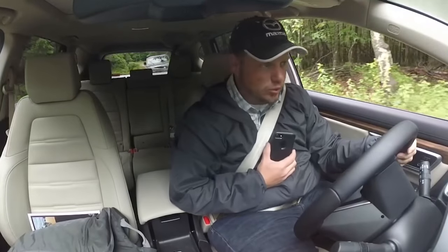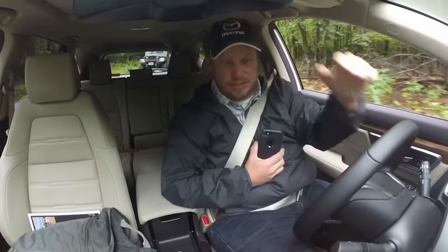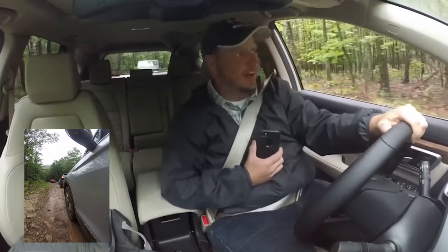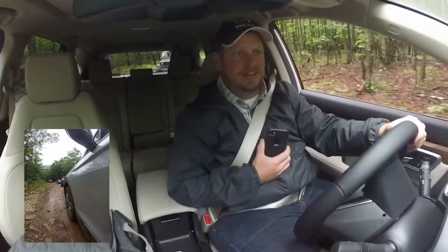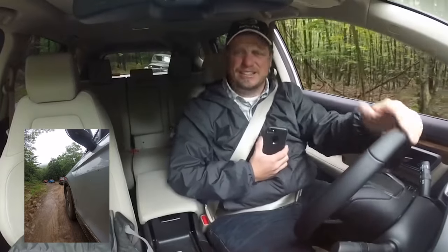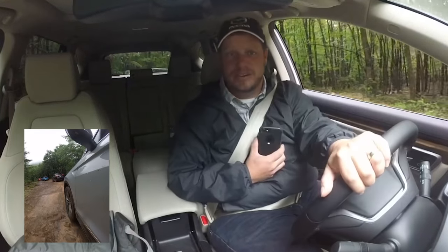Here we are at the 2018 Trail Trek Tour doing a compact crossover challenge. We have a Mazda, which is a sponsor, and I'm currently in the Honda CR-V. We also have a Volkswagen Tiguan, Jeep Cherokee, Hyundai Kona, Mazda CX-5, Toyota RAV4 Adventure, and I think I already said Hyundai Kona. There's a really cool Jeep behind me too — I'll be doing a video on that one later.